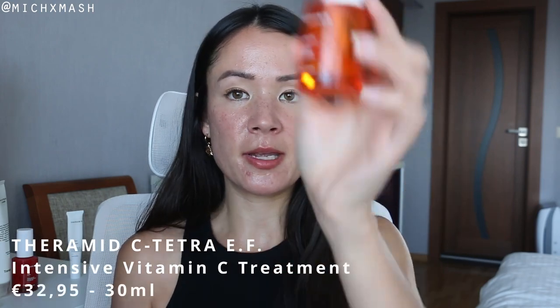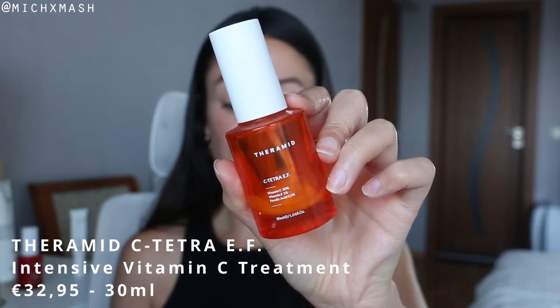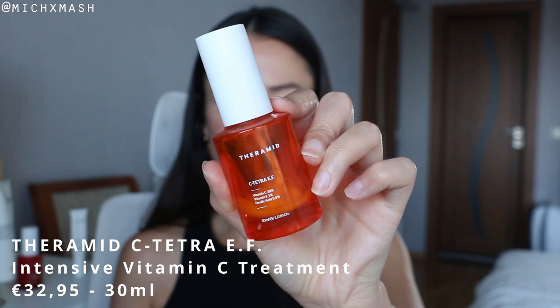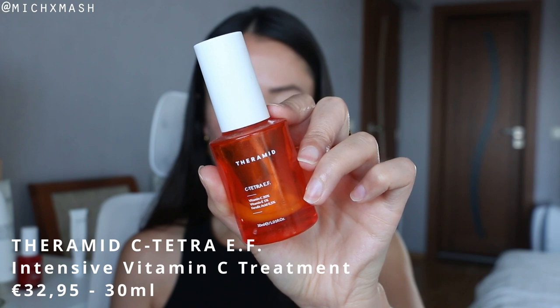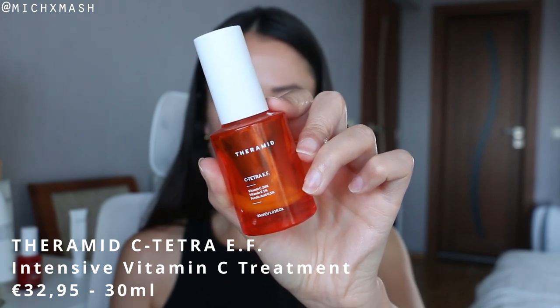Next up is the serum I originally purchased for my husband — the Theramid C-Tetra EF Serum, retailing for €32.95. The main purpose is to provide optimum protection from free radicals, boost skin glow, and target imperfections from photo aging. The bottle highlights 20% vitamin C, containing three different types of vitamin C derivatives, 1% vitamin E, and 0.5% ferulic acid.